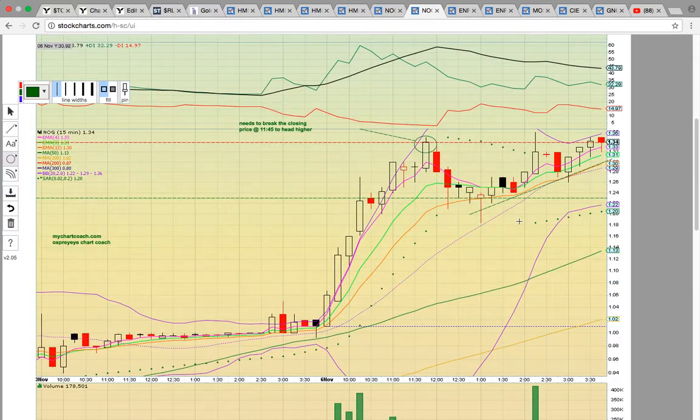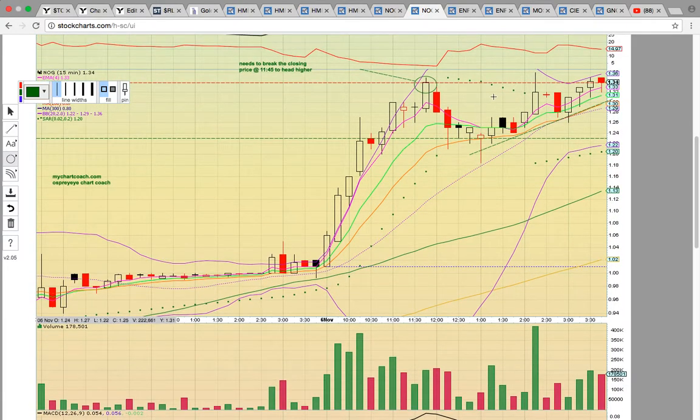If you look at the 15-minute chart for NOG, it was working on breaking high close resistance — that was the closing price at 11:45. It came down, held the middle Bollinger Band nicely today, came back up, and formed an ascending triangle pattern. Then at 3:30 it closed above — that does signal more upside potential. You want to see the share price stay above 134. If it drops below 134, that could be a red flag and it might consolidate. The big level is the middle Bollinger Band at 129; if that breaks, you could see a big drop down to the 50 simple moving average at 113.